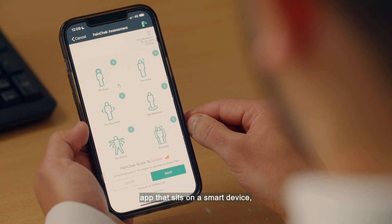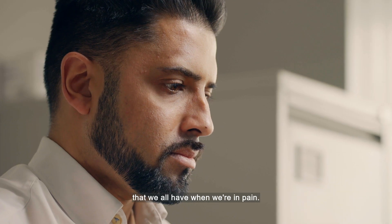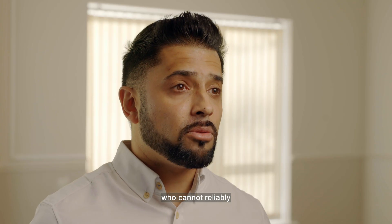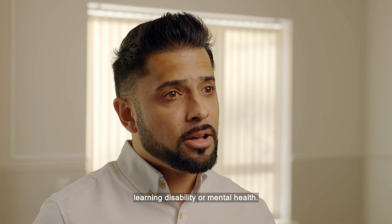PainCheck is an app that sits on a smart device and it uses AI technology to identify facial movements that we all have when we're in pain. Our purpose is to give a voice to people who cannot reliably report their pain, such as people living with dementia or learning disability.